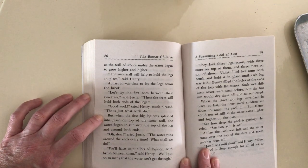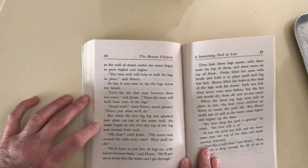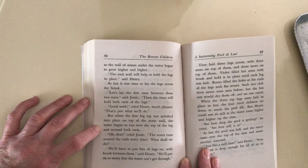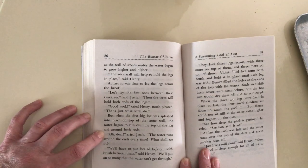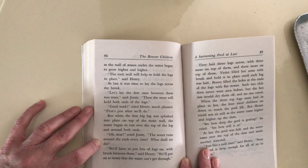But when the first log was splashed into place on top of the stone wall, the water began to run over the top of the log and around both ends. Oh dear, cried Jesse. The water runs around the ends every time. What shall we do?